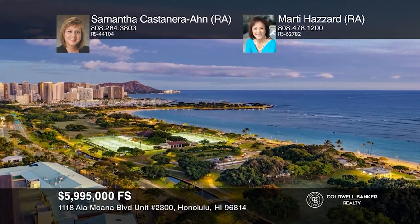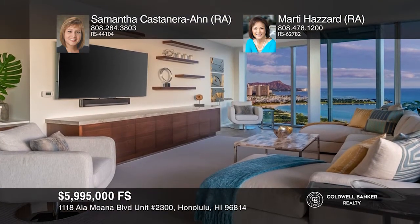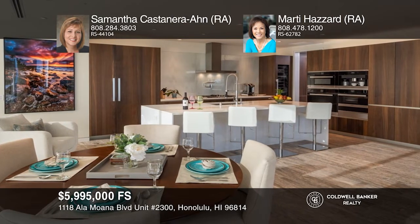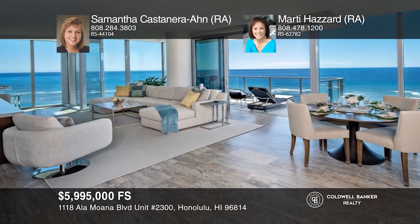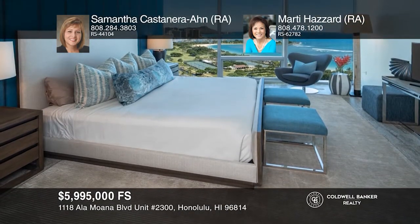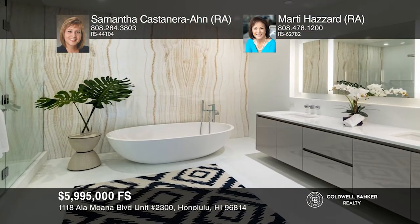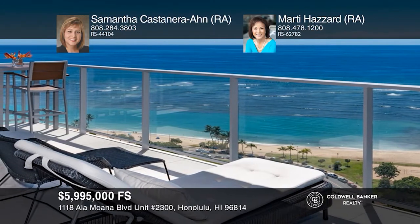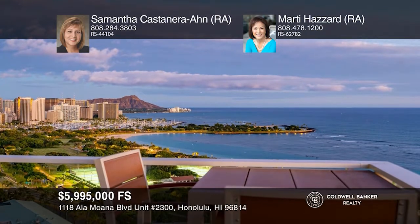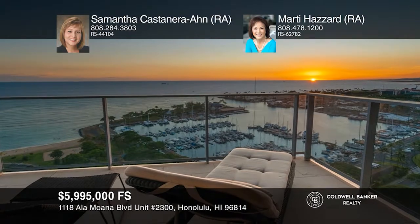This private corner unit features panoramic city and coastal views from Diamond Head to Honolulu Harbor. This spacious three bedroom, three and one-half bath condo is being offered fully furnished. The open concept kitchen comes well equipped with top-of-the-line appliances and finishes. Wai'ea offers concierge service, five guest suites, a fitness center, a golf simulator, barbecue pavilions, private entertainment rooms, pool cabanas, a private theater and more. Live in the heart of Kaka'ako near Ala Moana Beach, Ala Moana Shopping Center and Ward Village. Call Samantha Castanera and Marty Hazard.